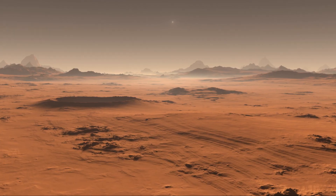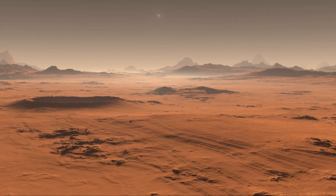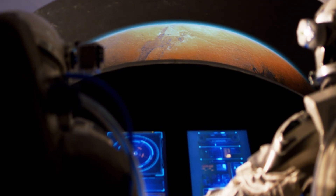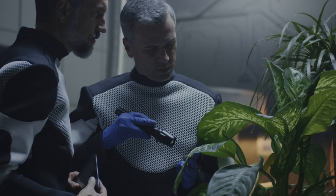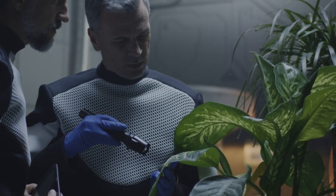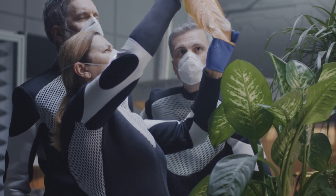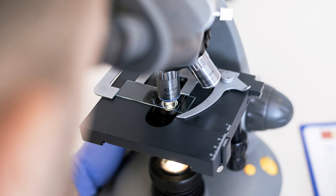Let's put this into perspective. Imagine you're trying to bake a cake. You've got your flour, sugar, eggs, and butter — all the ingredients, but that doesn't mean you've got a cake. The same applies to life. Organic molecules are the ingredients; they're necessary but not sufficient. To find life, we'd need to find a whole host of other conditions and molecules.